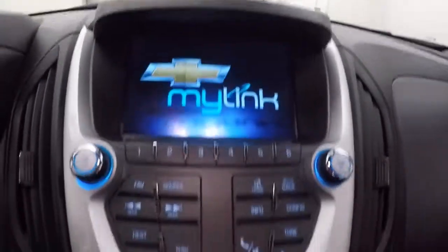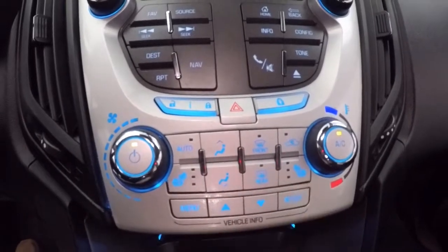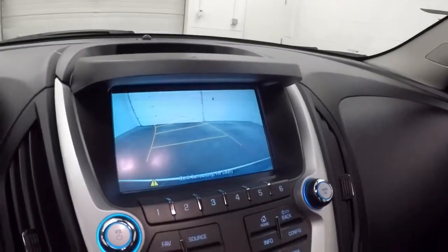Touch screen display, stereo, climate control, along with heated seats, vehicle information and menu buttons, remote start capable, rear backup camera.